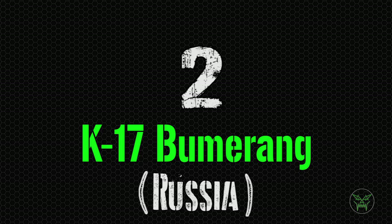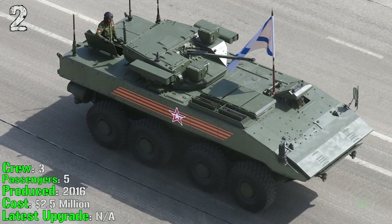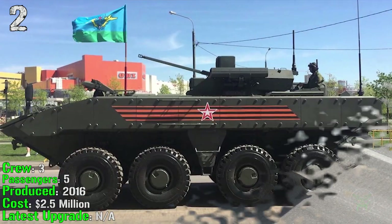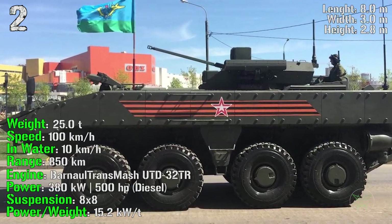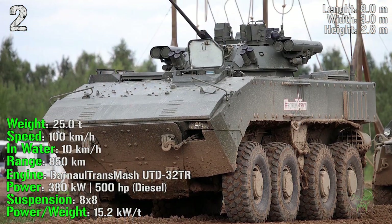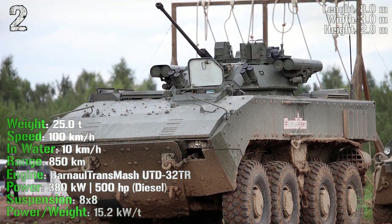At 2nd spot we find the K-17 Boomerang from Russia, produced from 2016. It has a crew of 3 and can transport 5 passengers. The cost is 2.5 million dollars, it has a weight of 25 tons, a speed of 100 km/h on road and 10 km/h in water, a range of 850 km, and an engine power of 500 HP.